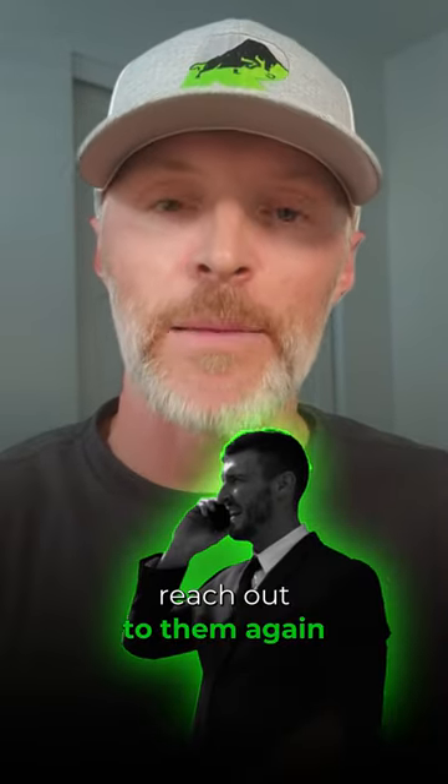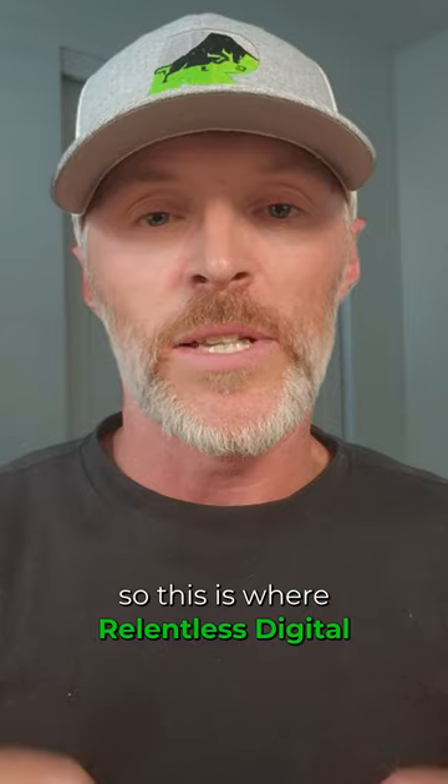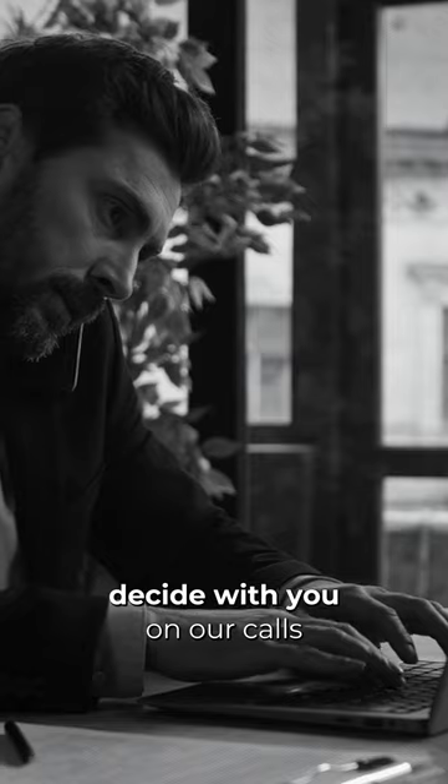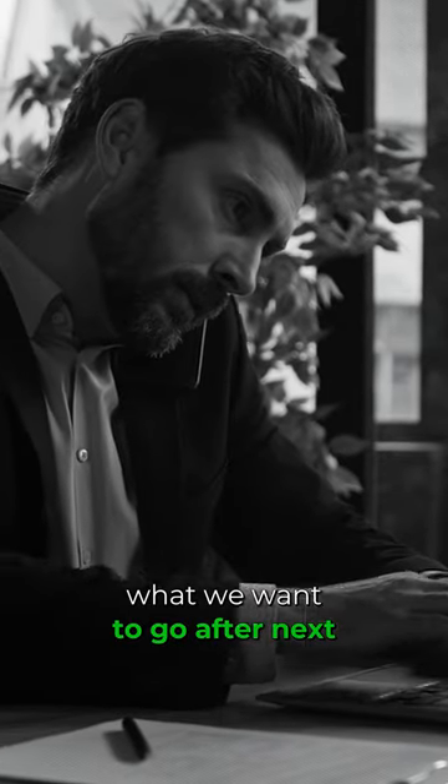All you have to do is reach out to them again. This is where Relentless Digital has a system to help you with this. We strategically decide with you on our calls what we want to go after next.